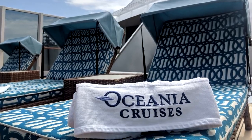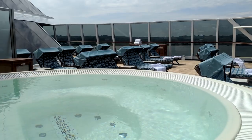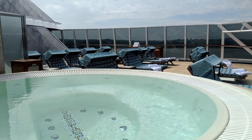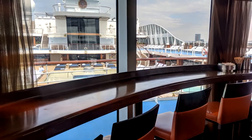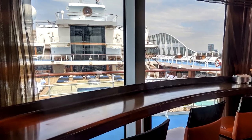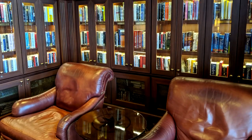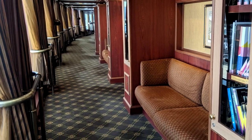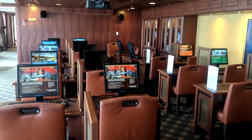At the front of the ship is a spa terrace where concierge level and suite guests can get unlimited access. Barista's is a delightful bar serving complimentary Illy espressos, cappuccinos and lattes prepared by master baristas. It's ideally situated close to the large library that features over 2,000 books, as well as a 24-hour internet centre.